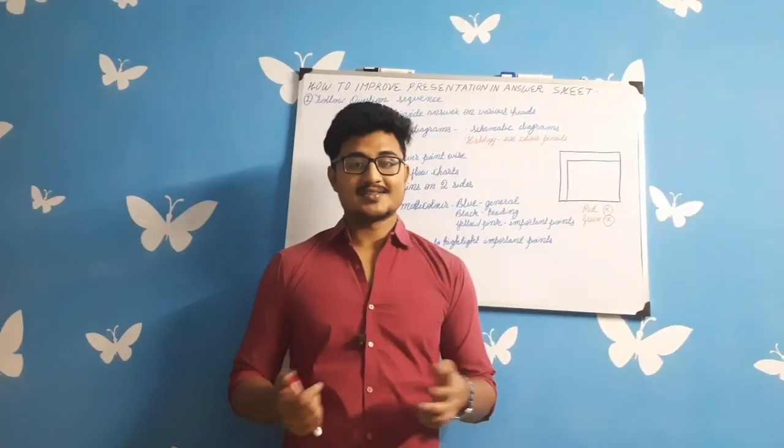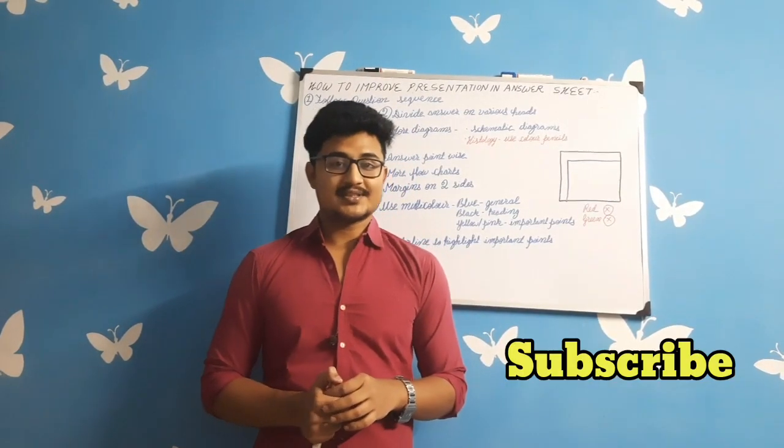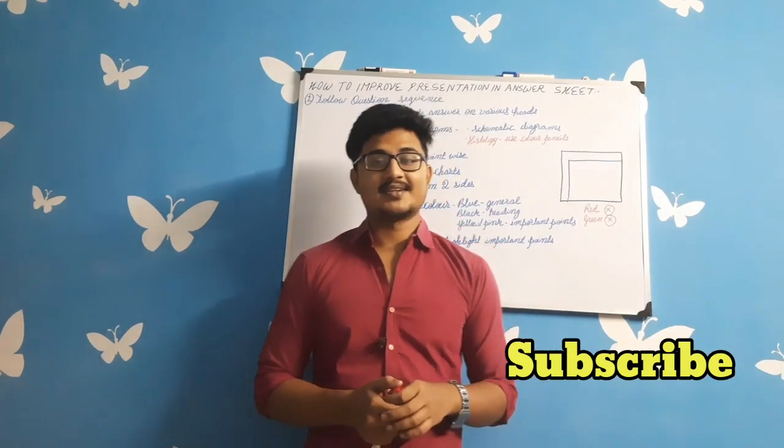I can't help with the luck factor or with your actual preparation — you have to do that yourself. What I will tell you is how your representation should be to attract the examiner and earn two to five extra marks. If you're new to my channel, consider subscribing because I make videos on medical-related topics and personal blogs.